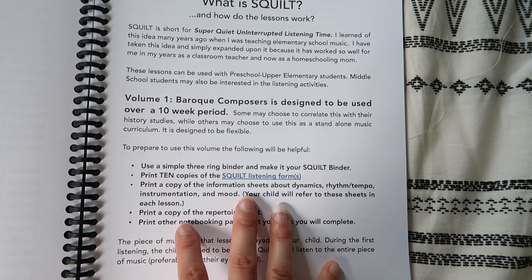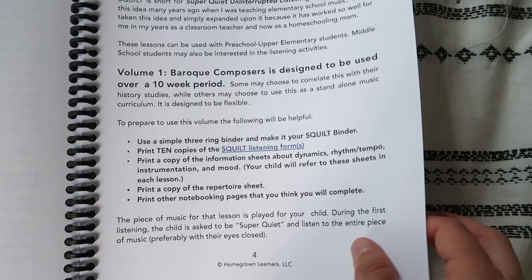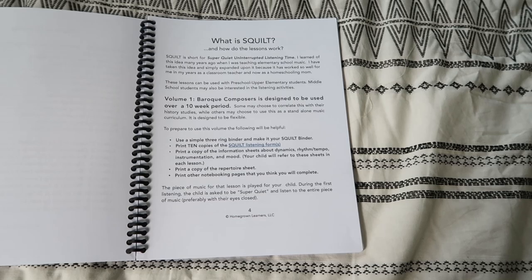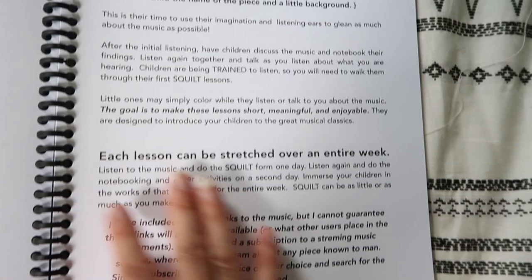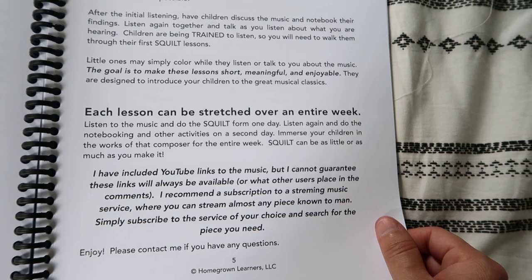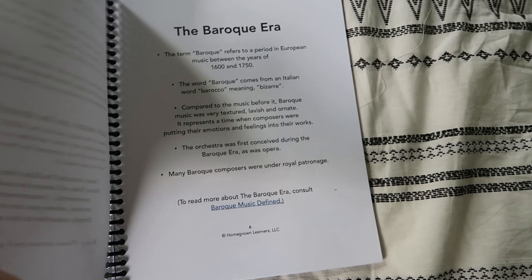You can print what you need — I went ahead and bound one of these books for each of my kids, even if there are things in there that they won't necessarily do themselves. Because this is an e-book, there are a lot of clickable links on it, so I will utilize my e-book to listen to the actual music that comes with this curriculum. Each lesson can be stretched over an entire week — listen to the music and do the Squilt form one day, listen again and do the notebooking and other activities on the second day. We are going to be doing music once a week, and each lesson is about 30 minutes.